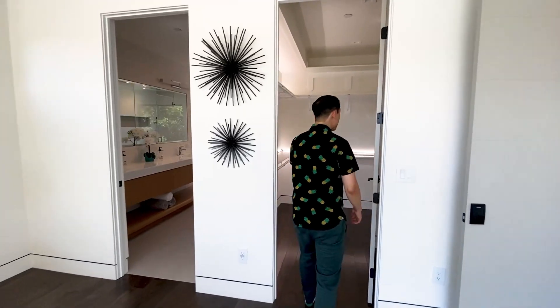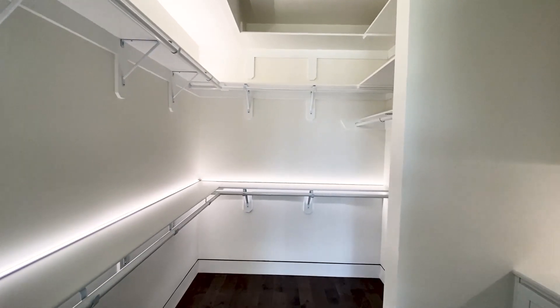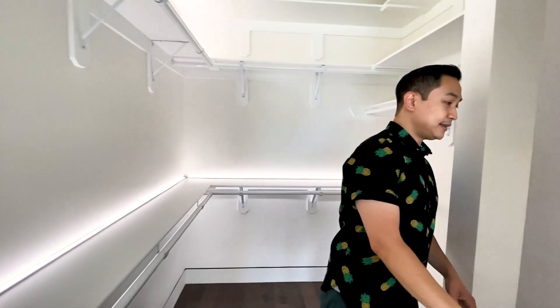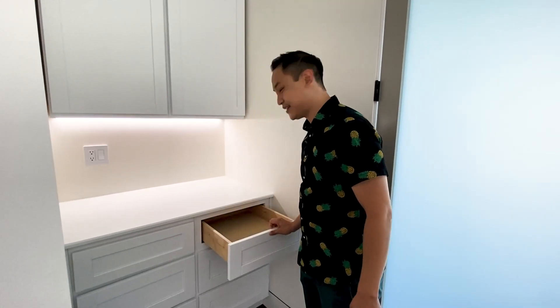The walk-in closet here is so unique because I love how they have these lights in here — a very clean, bright white light. And not only that, come here — look at this. It even has a shelf. So you've got drawers, the shelf, everything that you need. Wow. Very nice.